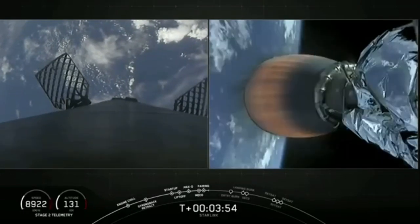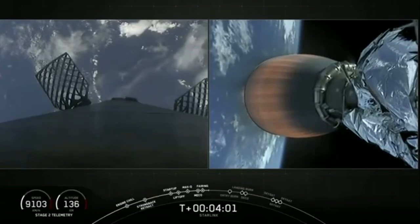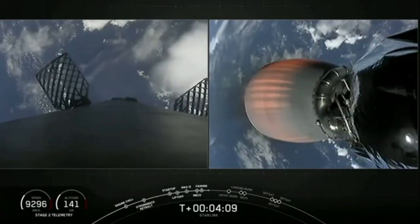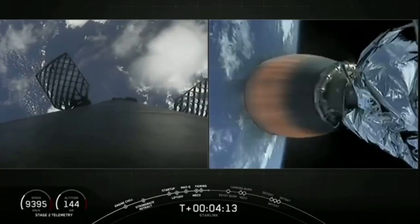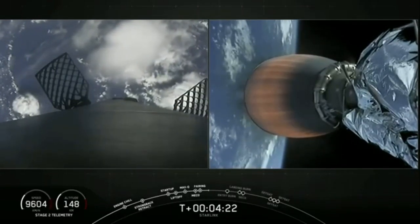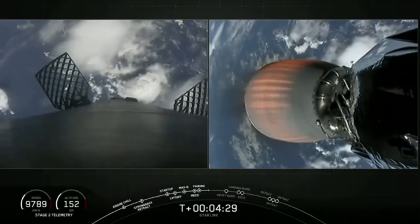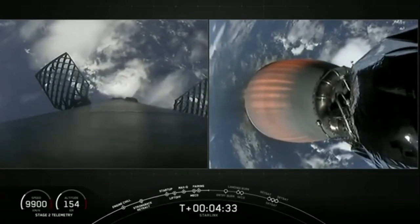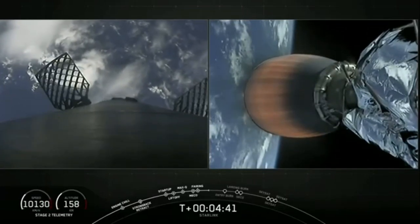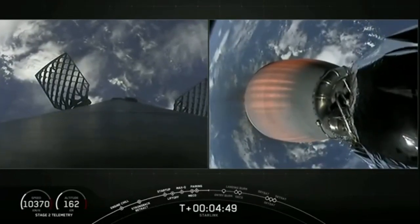Bermuda acquisition of signal, continuing nominally. While the second stage is continuing to do its job, the first stage is making its way back home to Earth. In the next few minutes, it will be executing two burns. The first is the entry burn, where three of the Merlin engines at the bottom of the first stage will light up and begin to slow the stage down as it re-enters the upper part of the Earth's atmosphere. The second burn is known as the landing burn — a single engine burn that will bring the vehicle speed down rapidly in order to make a soft landing on the drone ship.